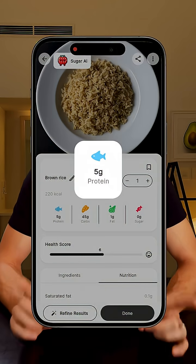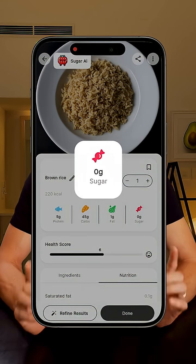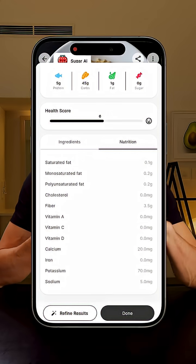Overall, I felt fine, maybe a little bit tired. A bunch of people asked about the app I use to scan my meals — it's called Sugar AI. You just take a photo of your food and it breaks down the nutrition, the calories, sugar, macros, everything. It's not perfect every time, but I really like to keep a record of everything I eat, so for me it's super useful.